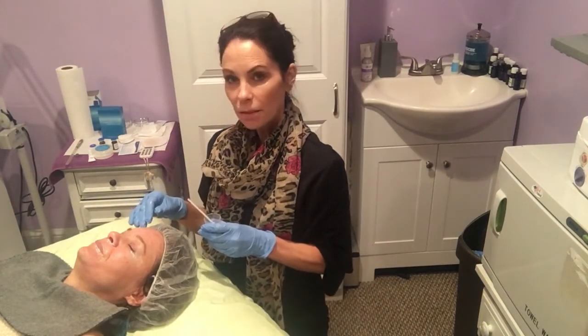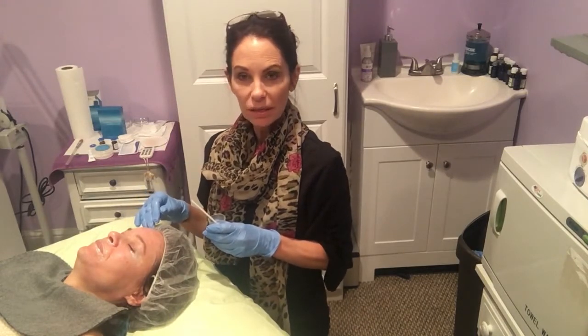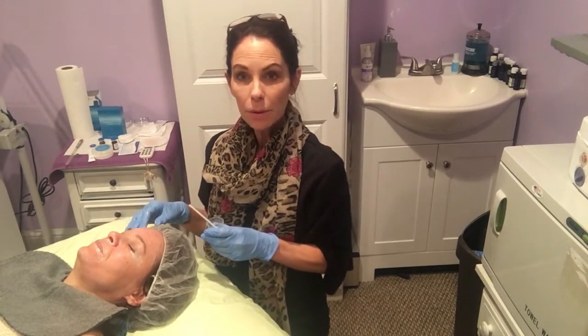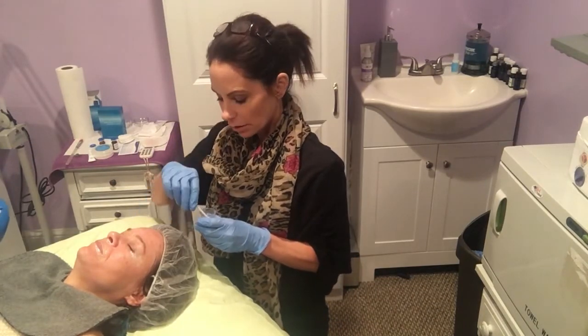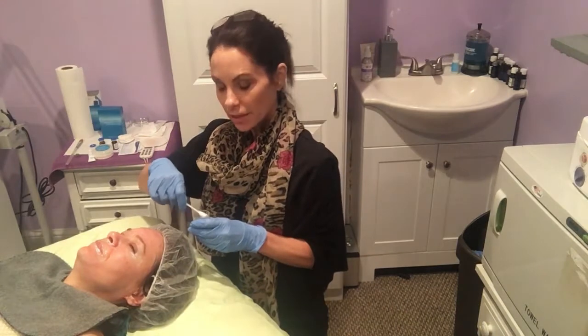The first layer is on, and typically people will start frosting with this within about 60 seconds — sometimes as quick as 30 seconds. She's already doing some white frosting on this first layer. We're going to go in the opposite direction this time and not put as much pressure for the second pass.